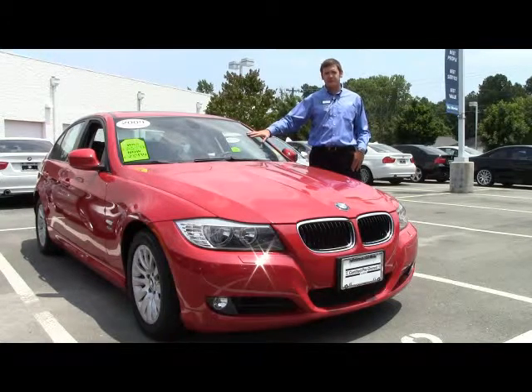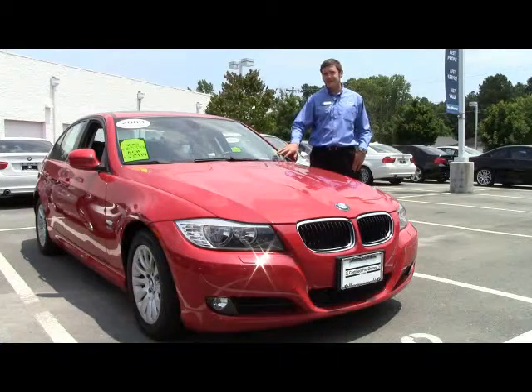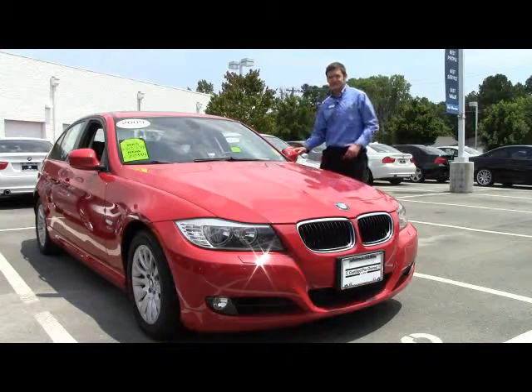Right now I'm with this beautiful crimson red 2009 328 XI — it's got less than 24,000 miles on it. The XI means that it's all-wheel drive, however it only kicks in if you need it to, so it's not going to kill your gas mileage. Come on over and let me show you some things on the inside.